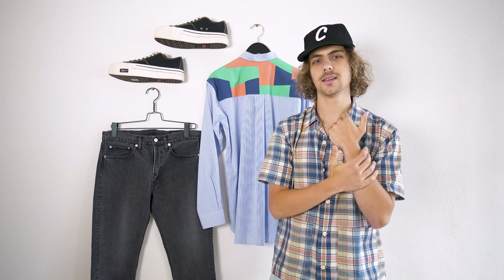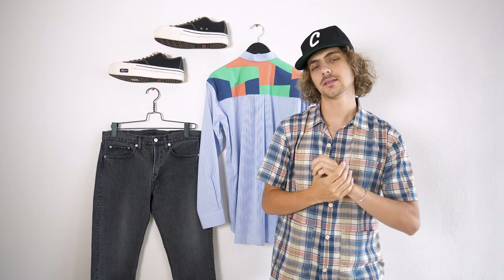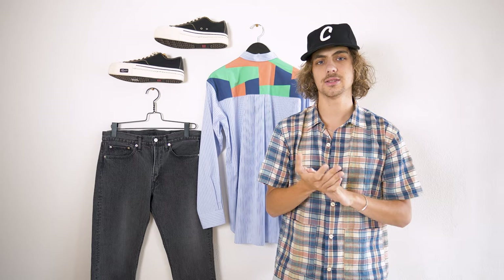Hello everybody, hope you're having a great day. My name is Ian and today Easton and I are going to take you through some outfits using some pieces that we thought are a little overlooked in the shop — or in other words, some sleeper pieces. So let's get right into it.